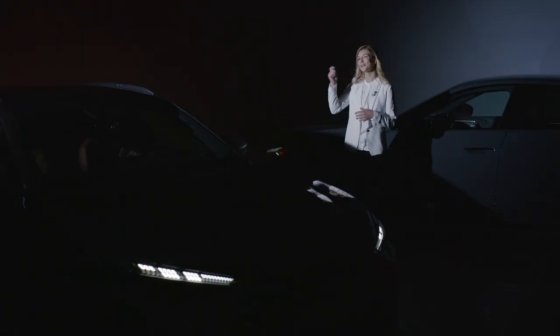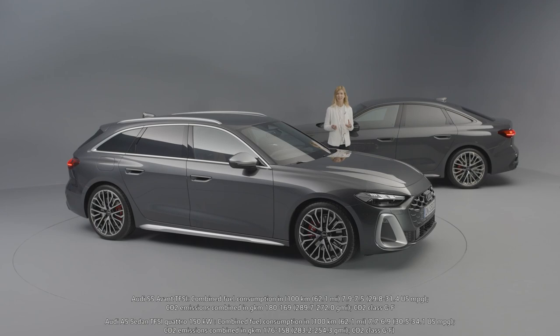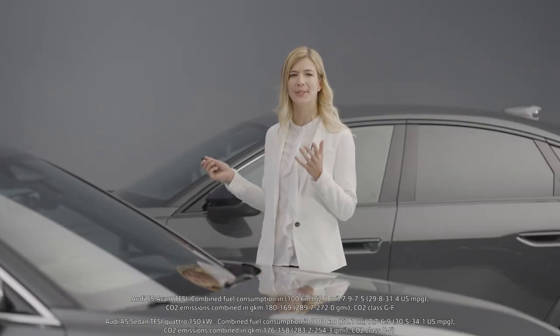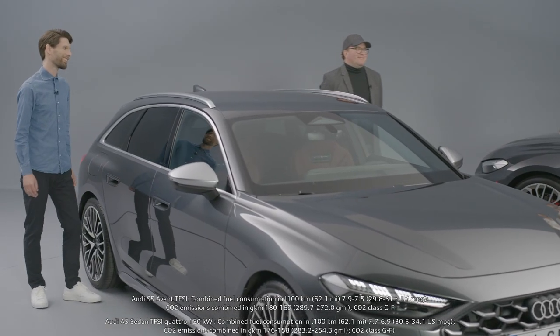Today I'm proud to present the all-new Audi S5 and A5 Sedan. I'm Luisa from the product marketing team and I'm really proud to present these two beauties together with my colleagues from exterior design, Jakob, and interior design team, Mateis.